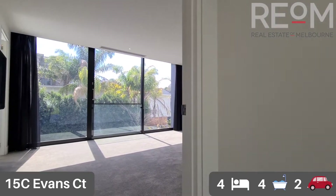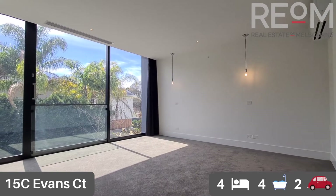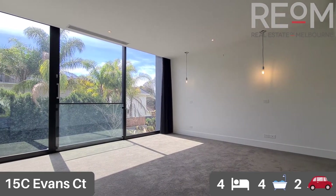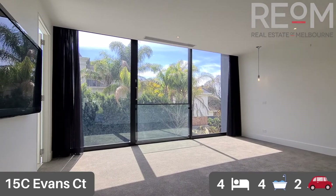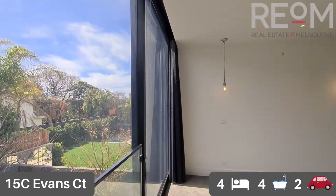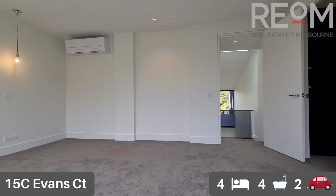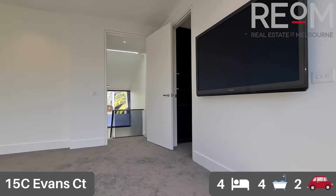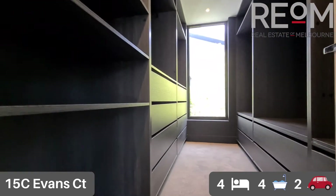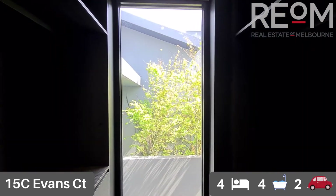Moving through now into the executive bedroom right in the centre of the home. You've got beautiful floor to ceiling windows facing out over the pool, split system heating and cooling, designer lighting and bedside table lighting already installed, and a built-in mounted wall television. Carpet throughout and a really expansive floor space. Being the executive bedroom, this has a full walk-in robe with drawers, hanging rails, and shelving throughout, plus its own window for natural light and fantastic levels of storage.